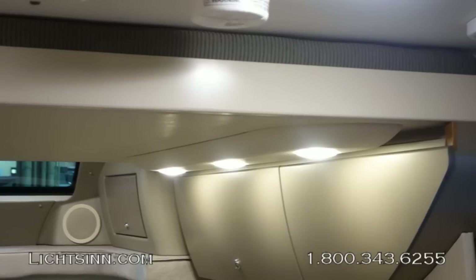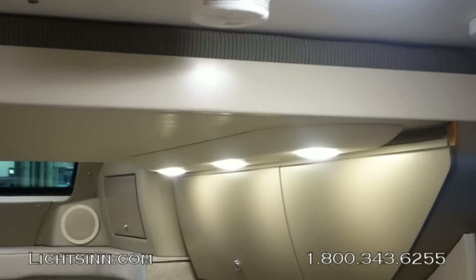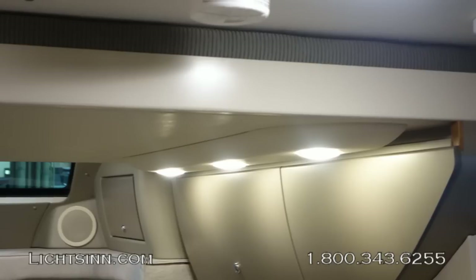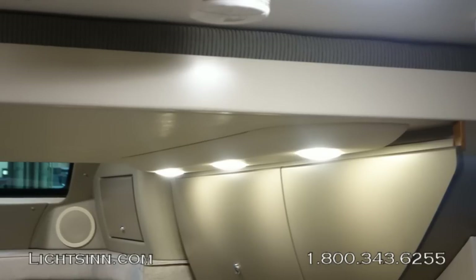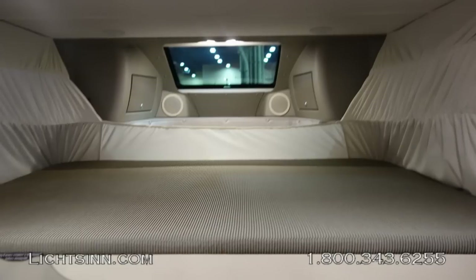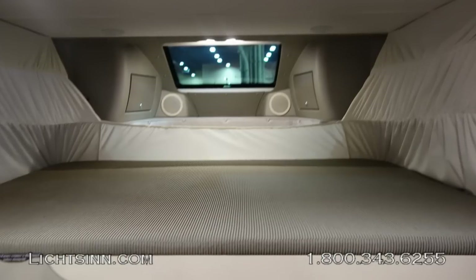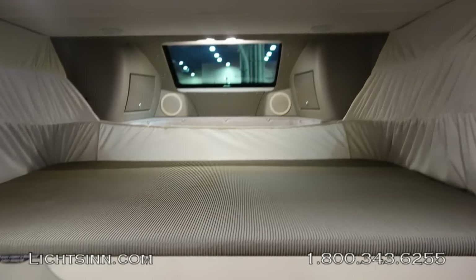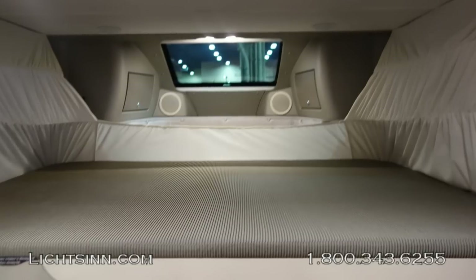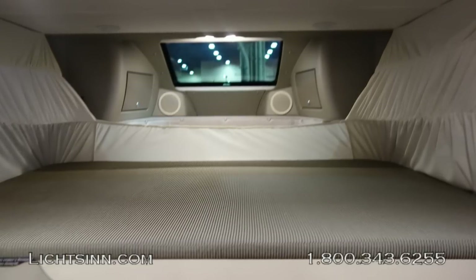Here are several shots of the studio loft bed. Recessed against the ceiling, it drops down on a mechanical lift. In the 23L it is 51 by 78 inches; in the 23B it is a larger 58 by 78-inch sleeping surface. Privacy curtains and a ladder are also included.